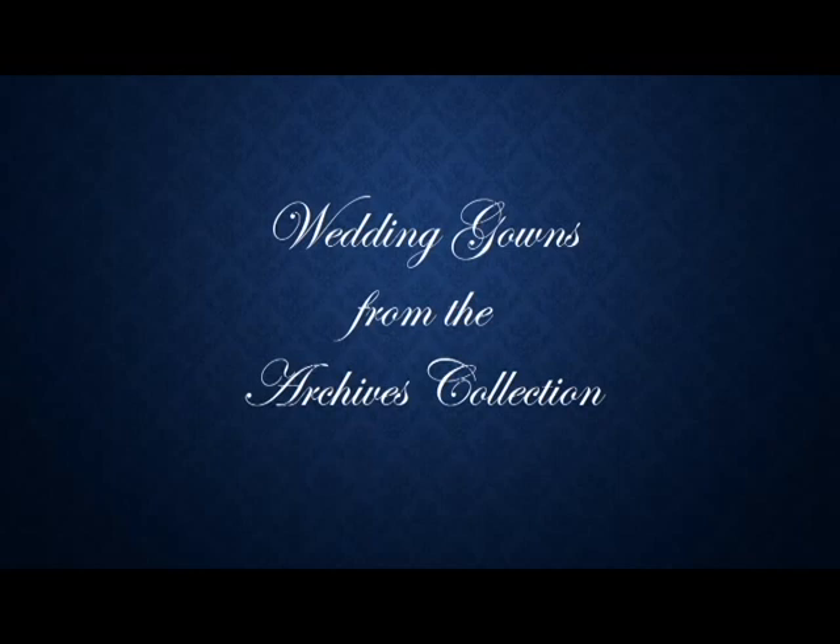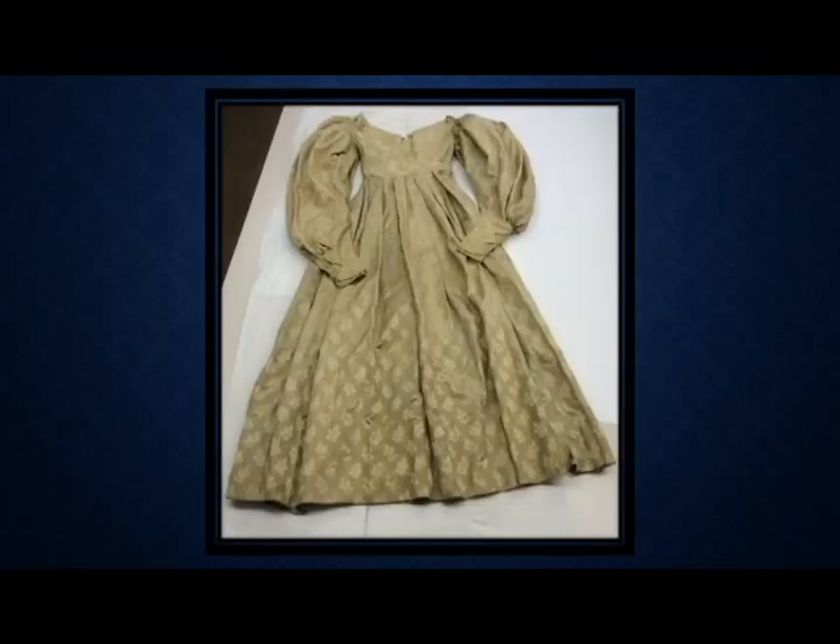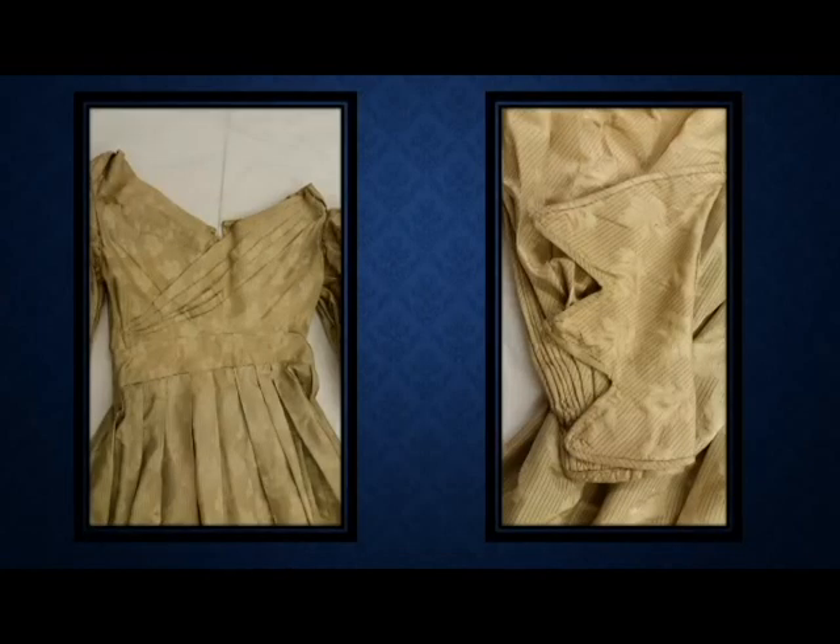Now let's take a look at wedding gowns from the archives collection. The first gown is an 1830s wedding gown purported to be the dress of Mrs. Israel Pickens, a first lady of Alabama. This has wonderful features, as you can see here, with a crossover surplice bodice, pleated material, and stylized cuffs. It's a fantastic gown because the leaves you see here just sparkle in the light.